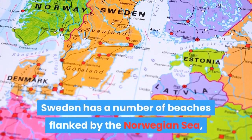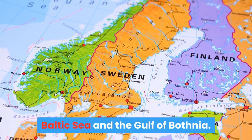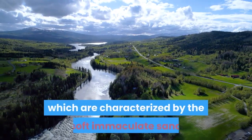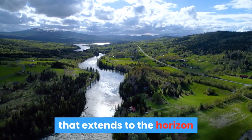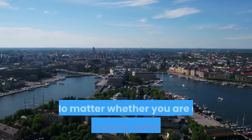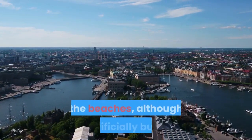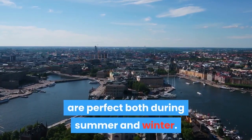Sweden has a number of beaches flanked by the Norwegian Sea, Baltic Sea and the Gulf of Bothnia. The inland lakes and coastal islands are home to beaches characterized by soft, immaculate sand that extends to the horizon and crystal clear water glistening with sun rays. Whether you are a water sports enthusiast or looking for a serene family holiday, the beaches are perfect for both summer and winter.